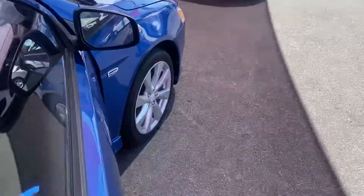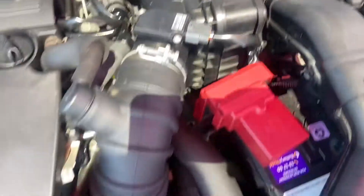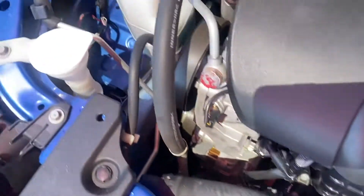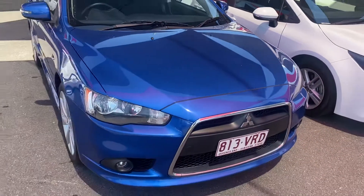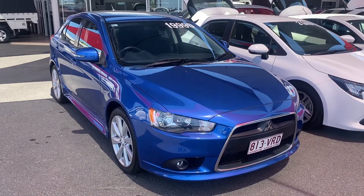Just opening up the engine bay of the vehicle now so you can see it. No funny noises or anything of concern. There you have your virtual tour on the Mitsubishi Lancer — I hope you enjoyed it and I'll talk to you soon. Thank you.